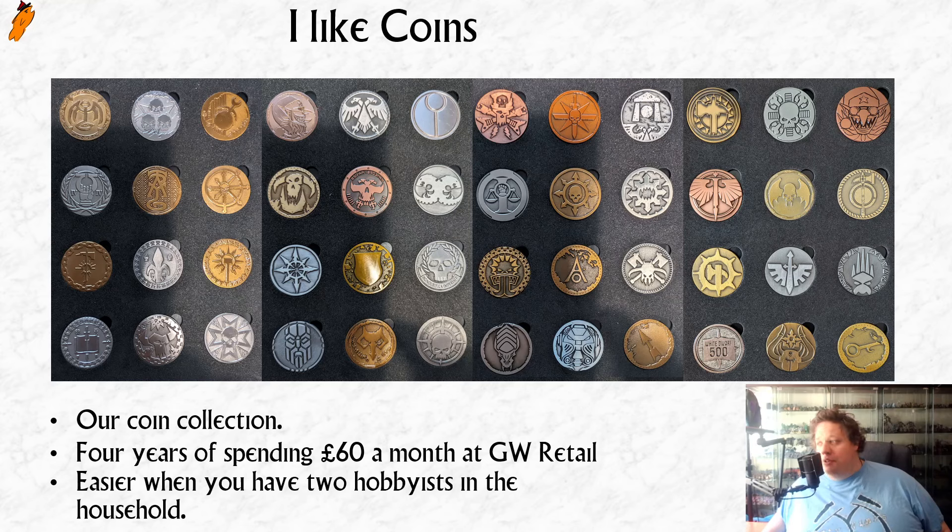I'm someone that loves to collect things and likes to look at the collection, and I derive considerable joy from having the complete set. So for as long as they're doing this, I'm going to keep going down to GW and picking up something — either for me, my wife, or something for both of us that sums to £60 from the local Warhammer store.